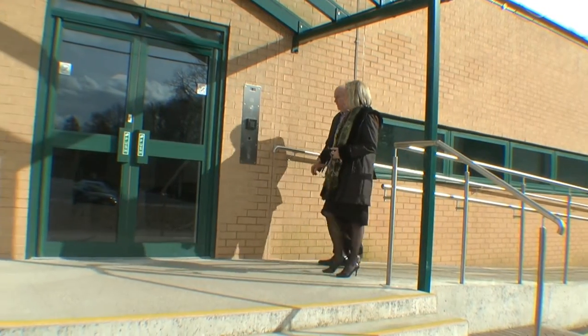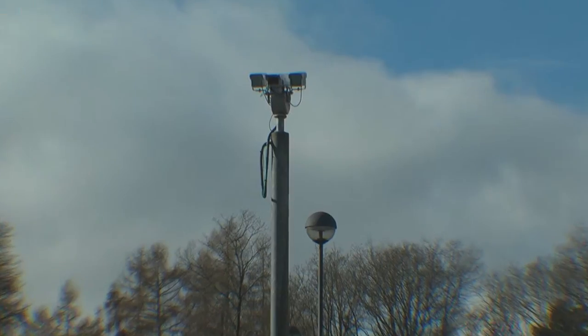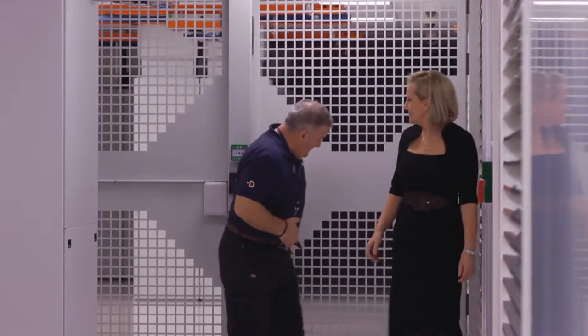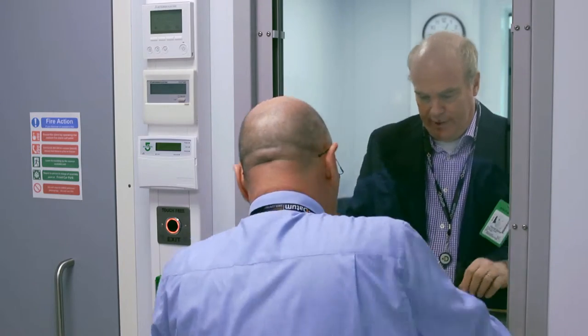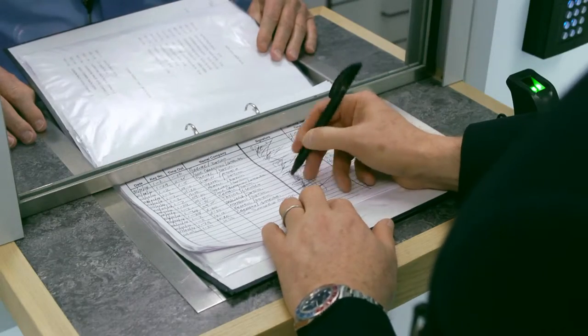In our view, halfway measures count for nothing. Effective data centre security is neither cheap nor optional. Our approach to the 24/7 security of the premises and our clients' equipment starts with our people. Their training and dedication is backed by sophisticated intrusion prevention and strengthened by the park's own security force and physical barriers — a combination that provides our clients with peace of mind knowing that their infrastructure is in safe hands.